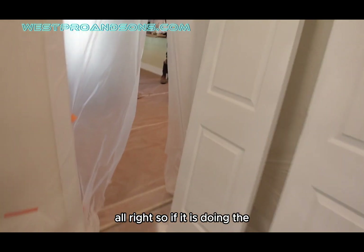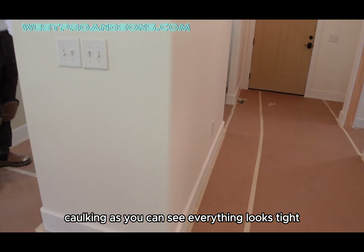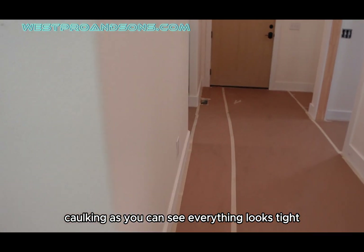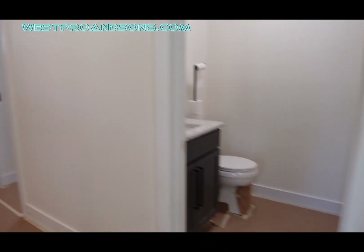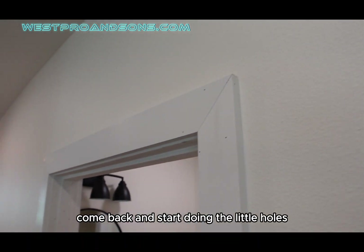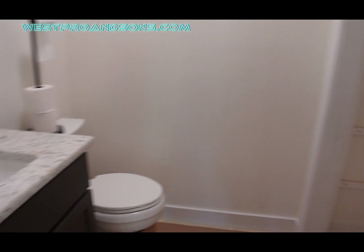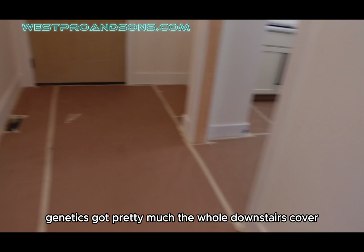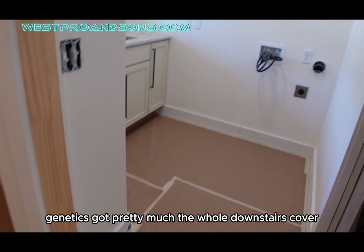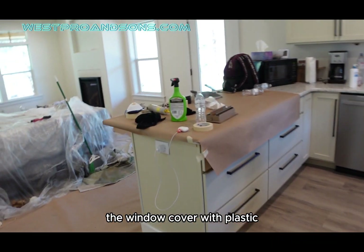Jafete is doing the caulking, as you can see. Everything looks tight. Then we're going to come back and start doing the little holes and covering cabinets. Jeanette's got pretty much the whole downstairs covered. The kitchen — they're going to cover with plastic.